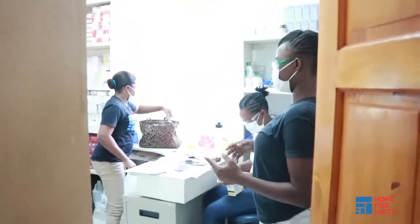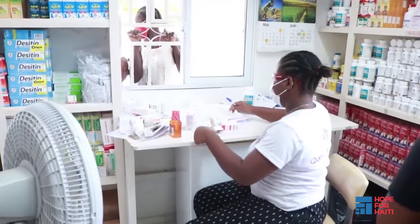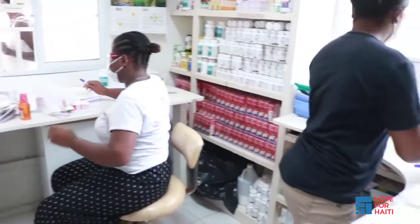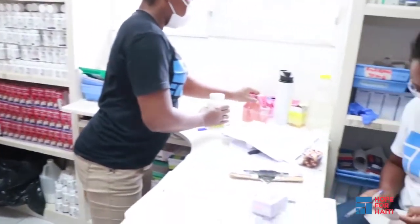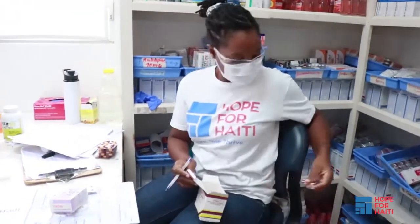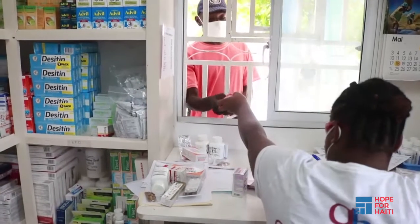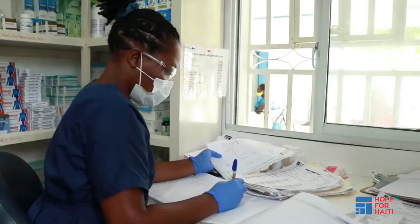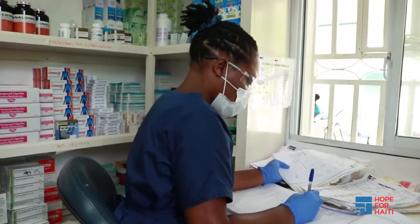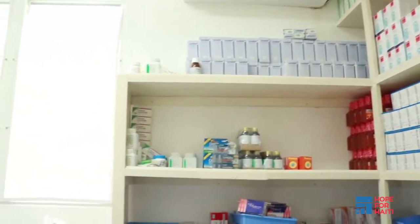After patients have seen a doctor or dentist, they will head to the pharmacy to receive their medications or refill their prescriptions. We get our medications from two sources: through our partner organizations and by procuring locally in Lekai, Haiti. The goal of our health care program is to provide access and quality care, so our patients receive medications and medical supplies for free.